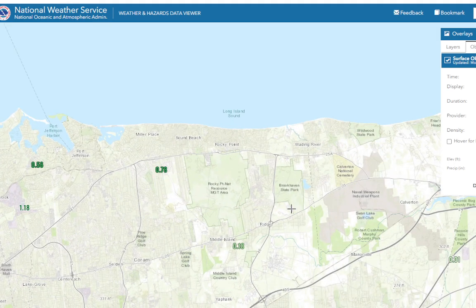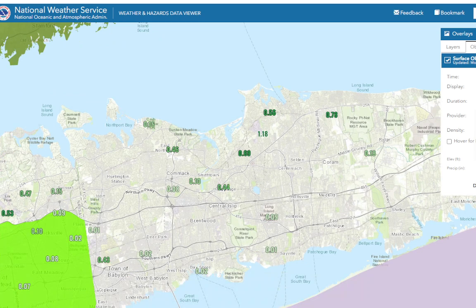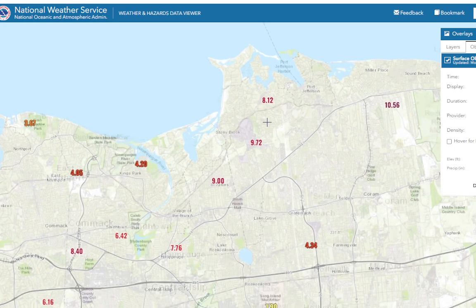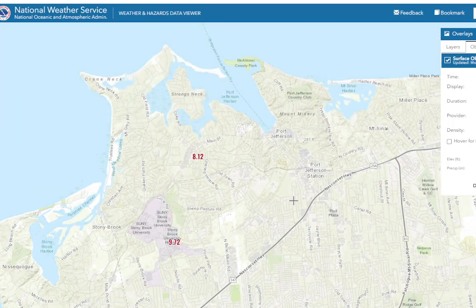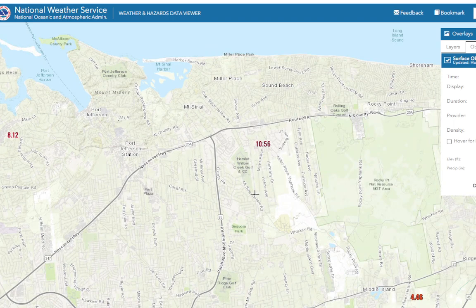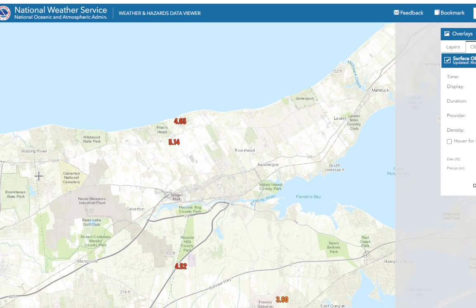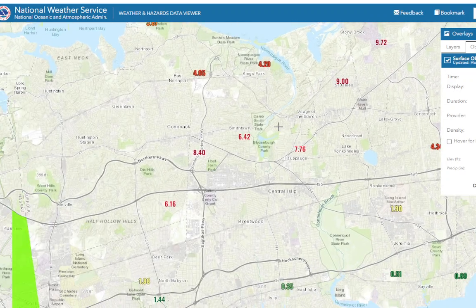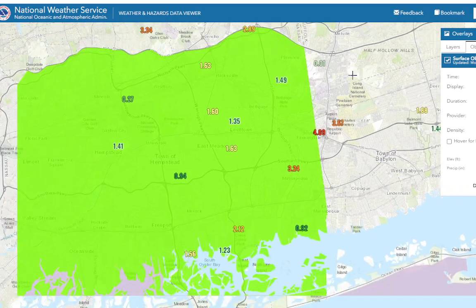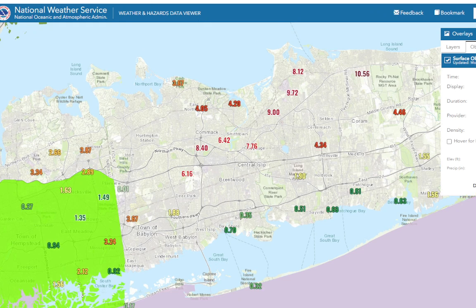When we look at the amount of rain that has fallen in the past 36 hours, it's pretty incredible: 9 inches in St. James, 9.72 inches in Stony Brook, 8.12 inches at Port Jefferson, and 10.56 inches in Miller Place. Really incredible, very high rainfall totals, causing a lot of flooding.